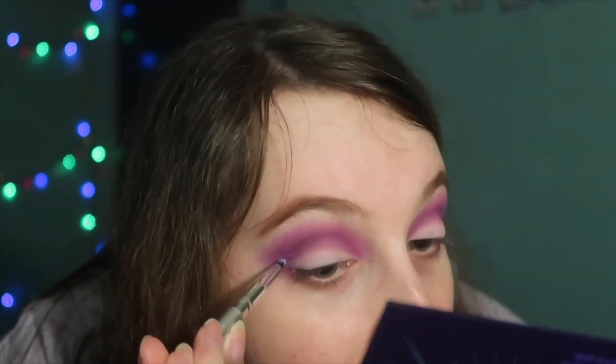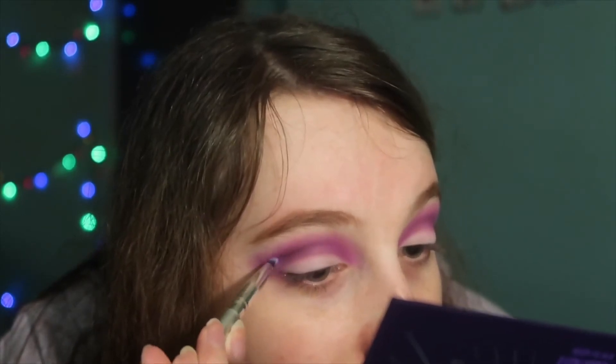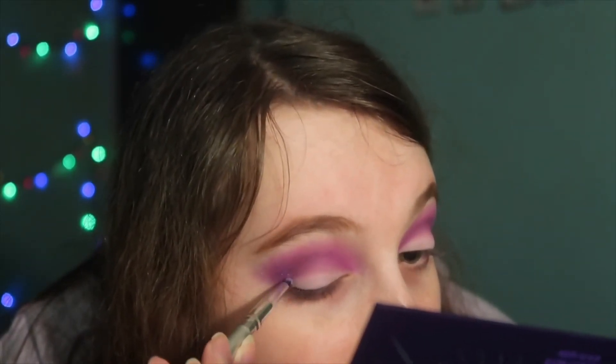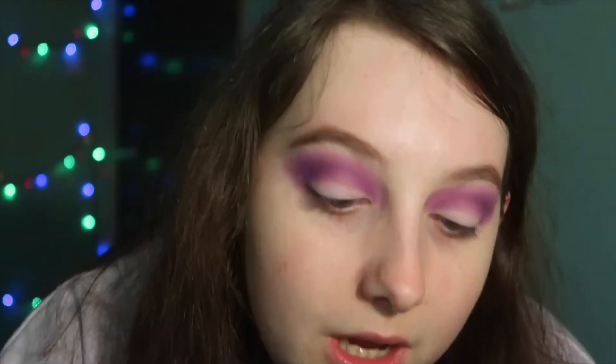I've never really worked with a glittery shimmer shade before so it's quite interesting. I might put it in the inner corner as well.